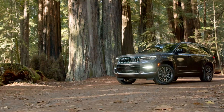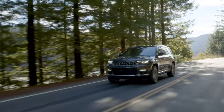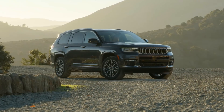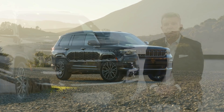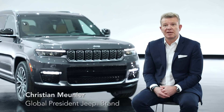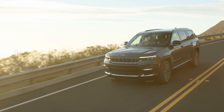We're extremely proud to introduce the new Grand Cherokee L. It's a very big deal and a big adventure for design, engineering, and the brand to reinvent an icon — to leverage the heritage of the car but make it a more modern, more up-to-date, more exciting product, bringing new technology while also refreshing the design.